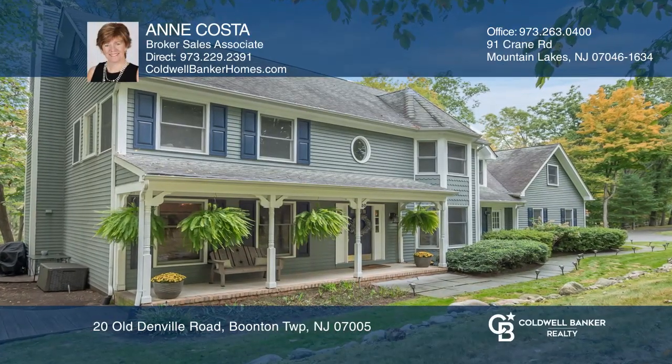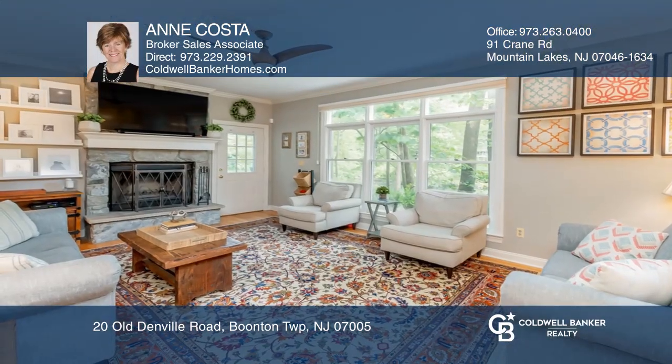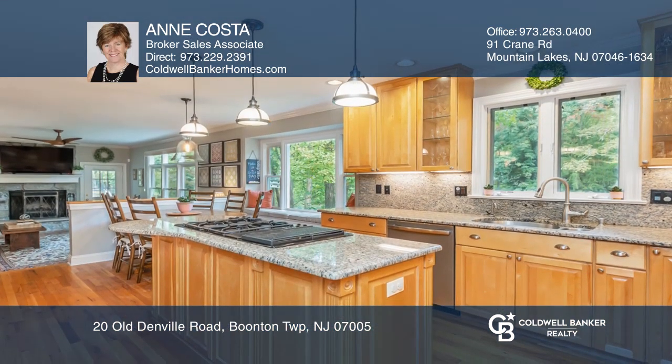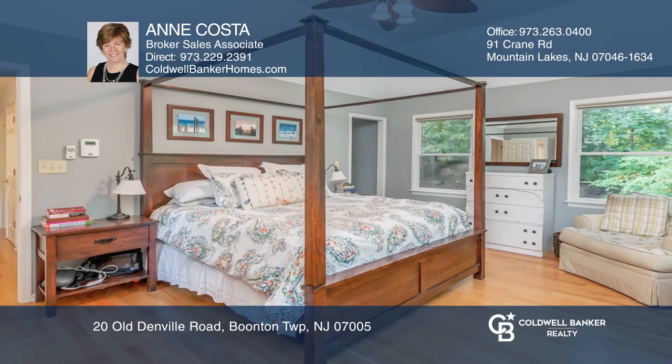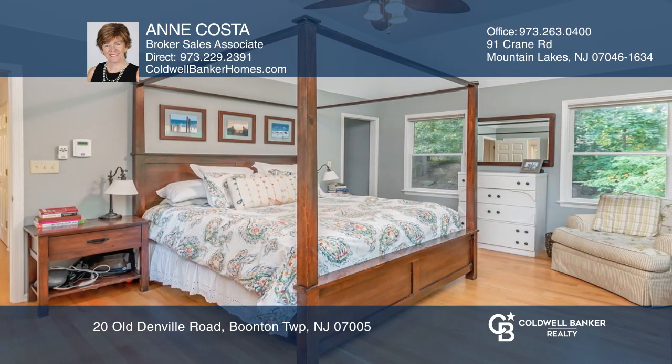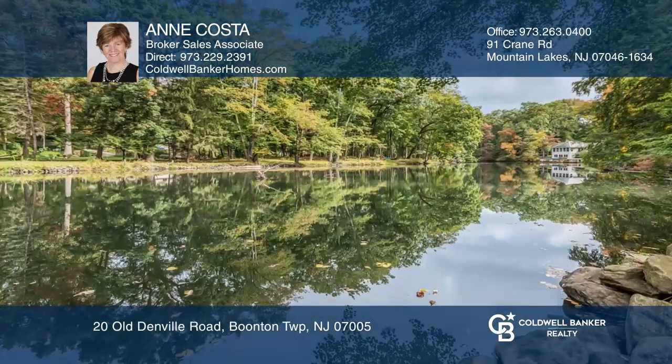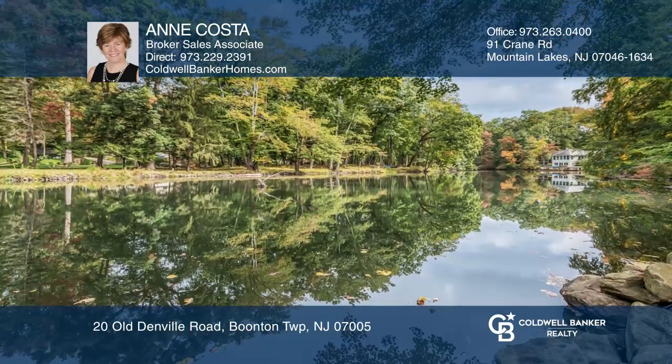Welcome to this riverfront beauty. The open floor plan offers stunning views from the great room with a fireplace. Highlights include a gourmet kitchen featuring a center island, spacious bedrooms including a lavish master ensuite and laundry room. Back deck and big backyard are perfect for entertaining.